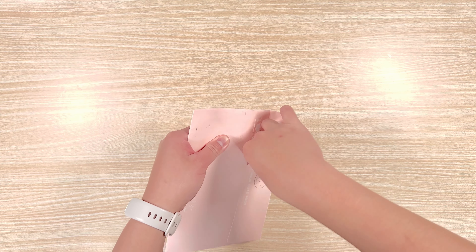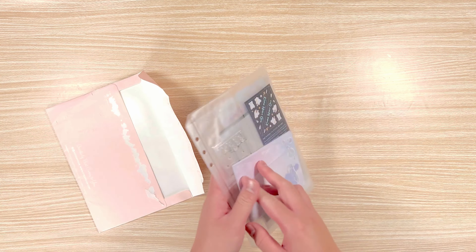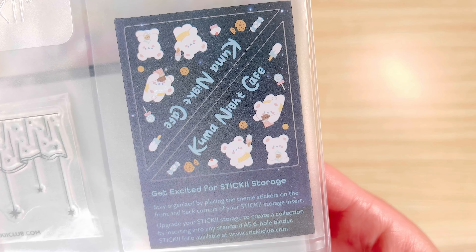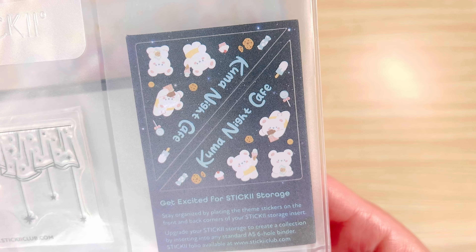Hello and welcome to another unboxing video. Today I'll be sharing with you the Sticky Club July 2023 monthly sticker subscription cube pack. The theme this month is called Kuma Night Cafe.